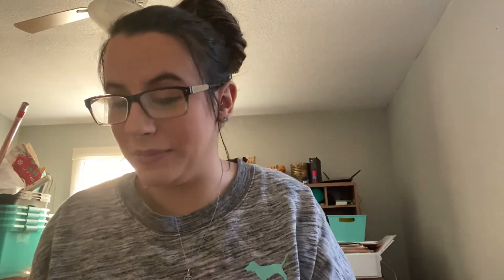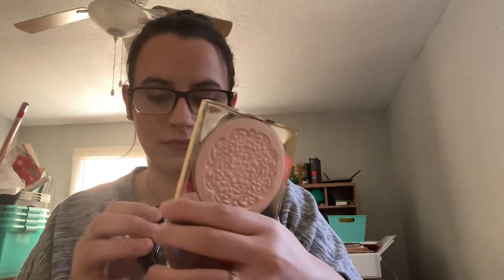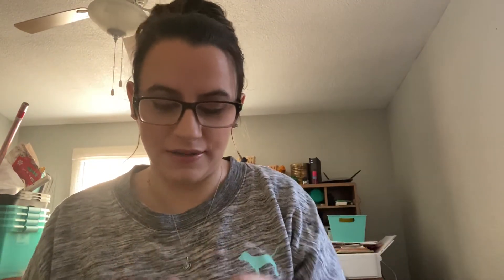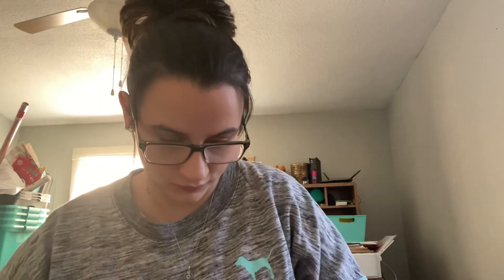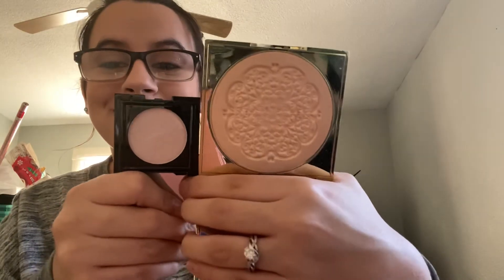Let me reach over here — and I just made a whole lot of stuff fall. This is my Tarte Goddess Glow Highlighter, and I think I paid $18 for this. Let's compare them because obviously the Tarte is way bigger. Here's the Tarte — I paid $18 for this. And here is the K-Boss, valued at $28. Yeah, no.